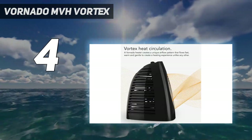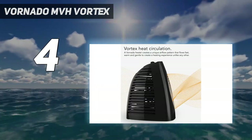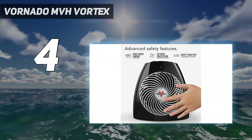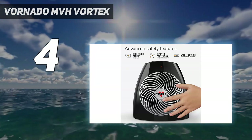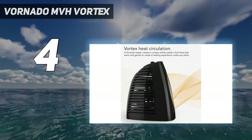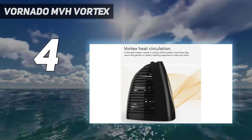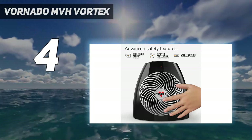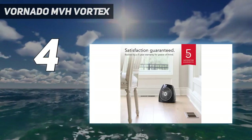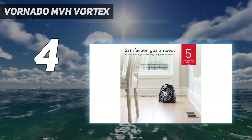There are three fan speeds and a 7-setting thermostat dial. Some people who have used the MVH recommend blasting the device on high speed with the highest heat setting, then dropping the thermostat and fan speed so you're at your desired comfort level. This space heater is good for light sleepers because of its quiet fan, and if your room is small enough, you'll be cozy all night long.